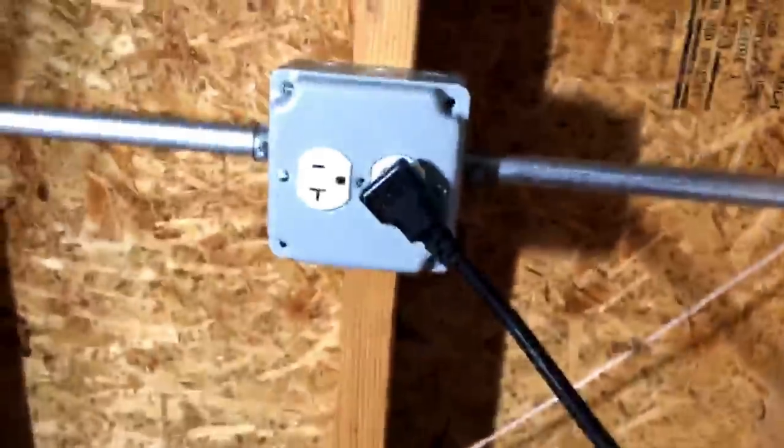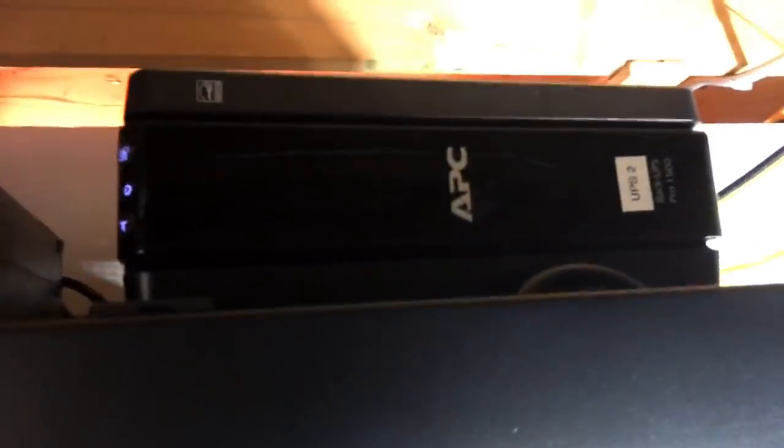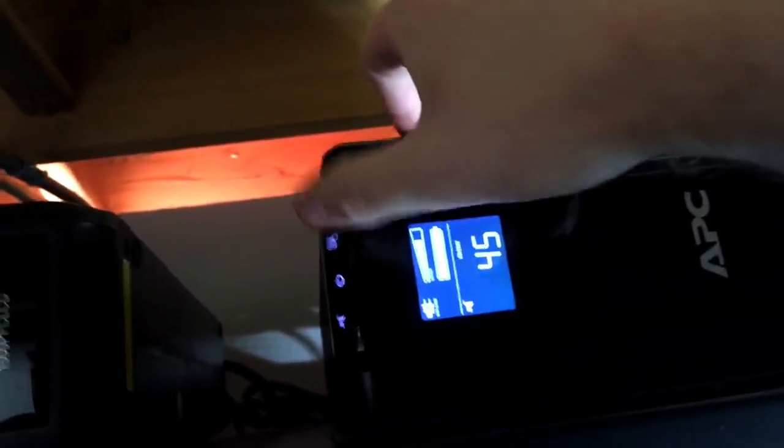I recently had some electrical work done, and one of the things I had done was a dedicated outlet with a dedicated 20-amp breaker put in just for the server rack. So I've got plenty of power here now. I put my power all on top of the rack because everything's on the ceiling. I have a Tripplite line conditioner to make sure my power is nice and clean, and then I have two UPSs — UPS1 and UPS2. About 650 watts on this one, and also about 650 watts on this one.